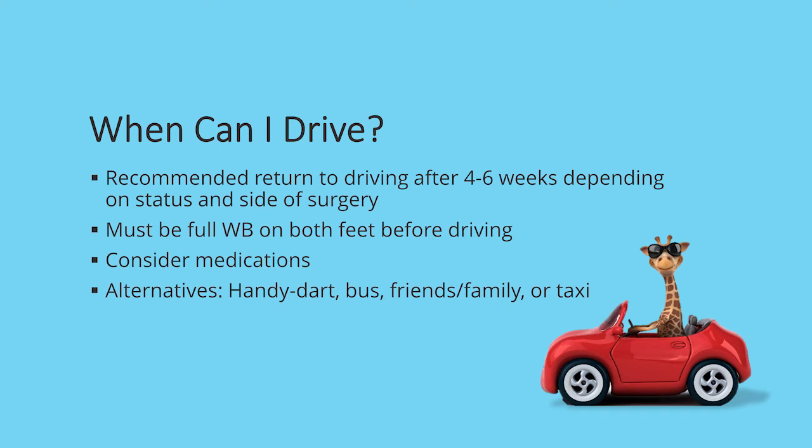Most of you will be wondering when you can drive after surgery. That can depend on the site of surgery, your strength and response time, the type of vehicle — whether it's a standard or automatic — and what medications you are taking at the time. Plan to require rides for the first six weeks after surgery, although some of you may still feel uncomfortable to drive at that time. It is usually around that four to six week post-surgery mark before you feel comfortable driving. Ensure that you are comfortable and confident and following any specific guidelines outlined by your surgeon.